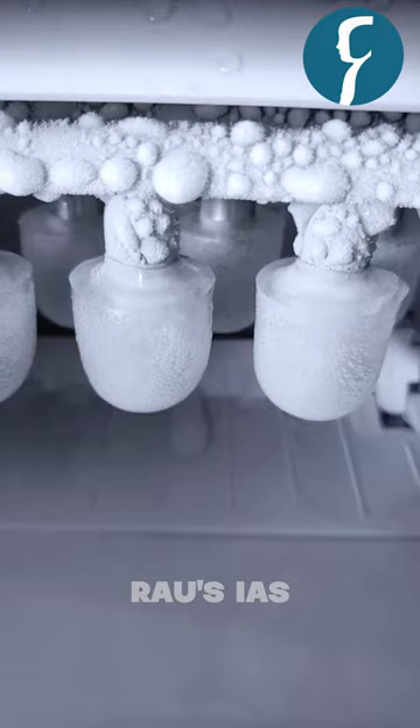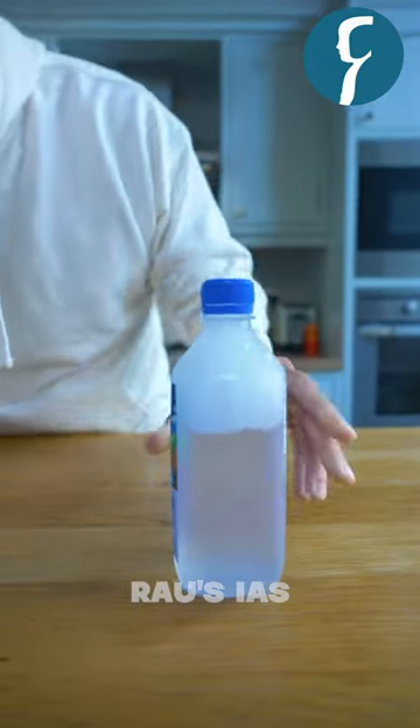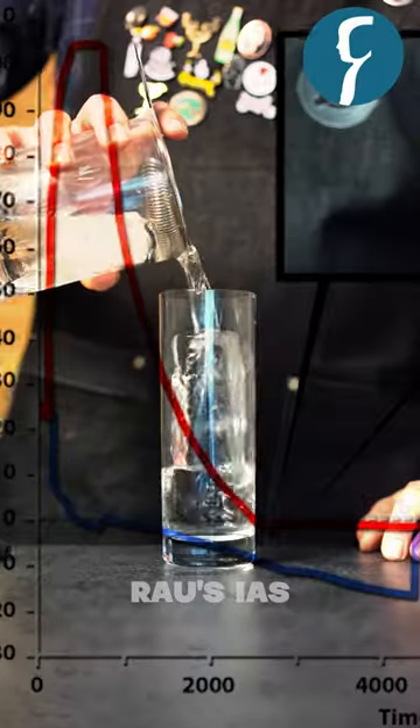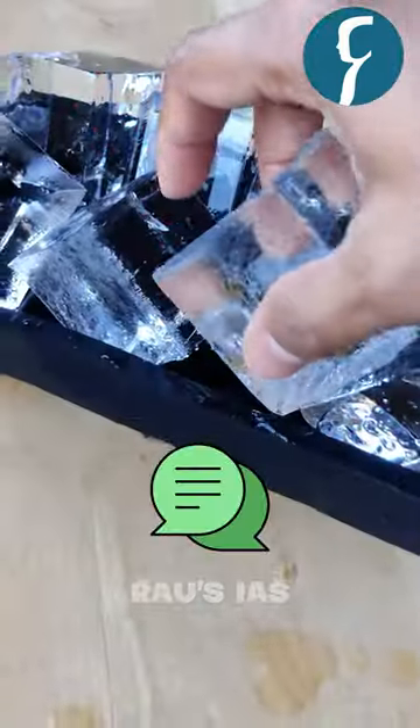The scientific reason behind this is that the hotter water starts freezing quicker due to faster evaporation and a phenomenon called supercooling, while the cooler water would have to go sub-zero. Let us know in the comments whether you knew this or not.